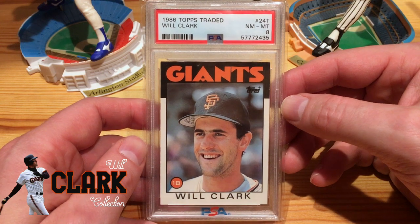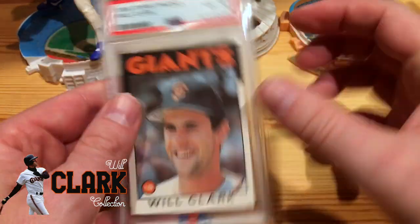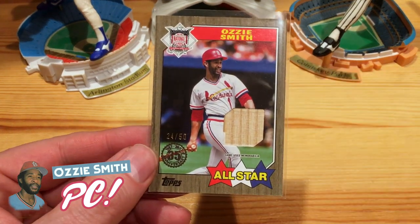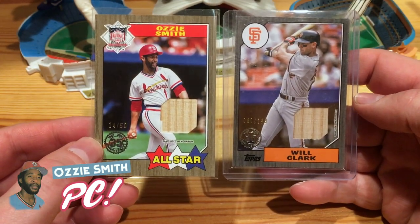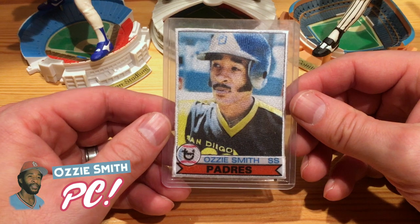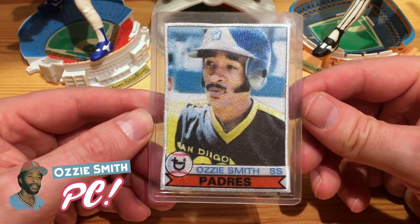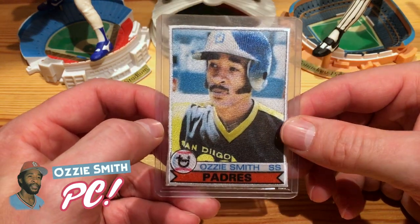Got an 86 Topps Traded Will Clark rookie card, PSA 8, and got a steal of a deal on this one, so I added it to the PC as well. To go along with the 87 theme, I picked up this Ozzie Smith numbered to 50 bat relic from All-Stars — one from Series 2 and one from Series 1, so both relics together. And then my son Preston, for Christmas, gave me a gift card with his own money to our local card shop, so I went with him and picked out this patch card Ozzie Smith rookie card reprint. Thank you, Preston.